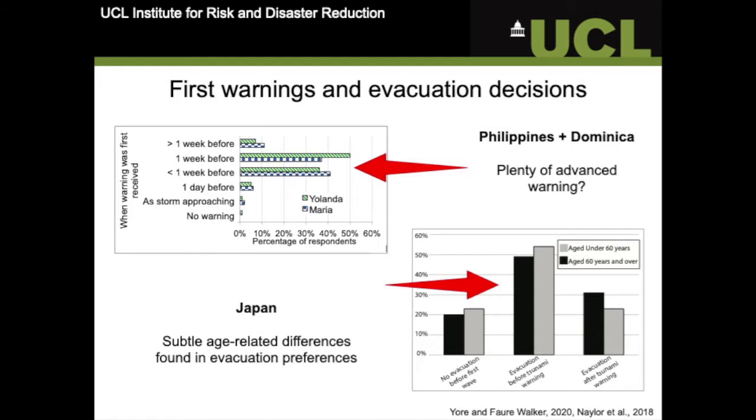One factor that we looked at next was when the warnings were actually received. At least in the Philippines and Dominica, most people had a few days to one week's warning before the typhoon and hurricane actually arrived. This in itself can be a point of contention because too little warning doesn't allow you to make strengthening preparations to your home or to gather what you need and physically move somewhere else. Too much time, on the other hand, may not convey the level of urgency needed and may lead people to take too much time or no action at all.